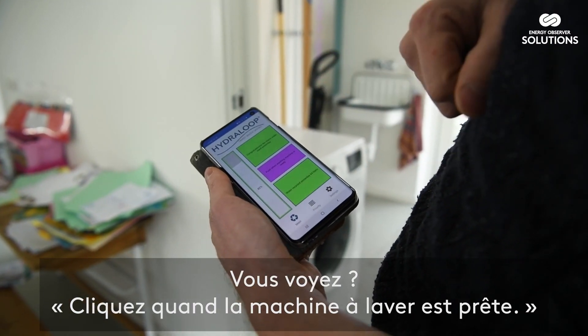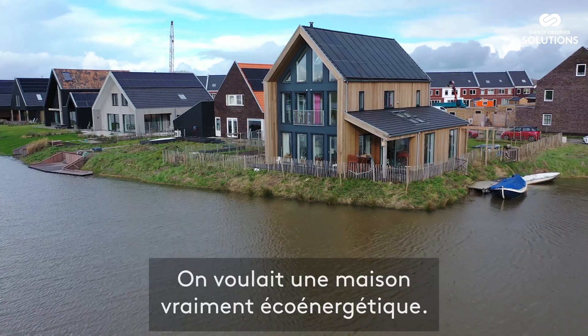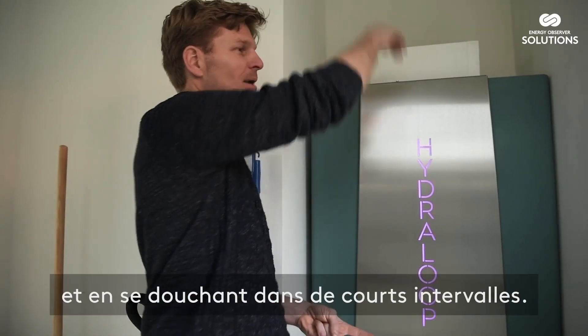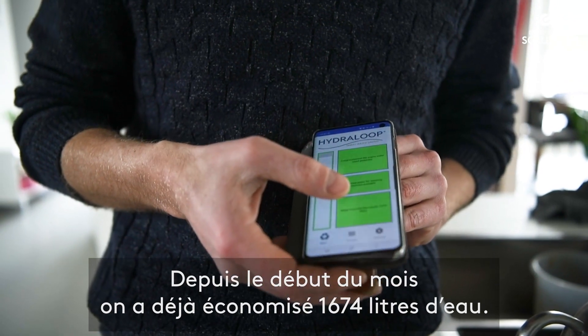When the washing machine is ready, we have been living here one year and a half. For over a year we have been using the Hydro Loop. We wanted a very energy efficient house, and we do that by reusing the water and showering in short intervals. This month we already saved 1,674 litres of water.